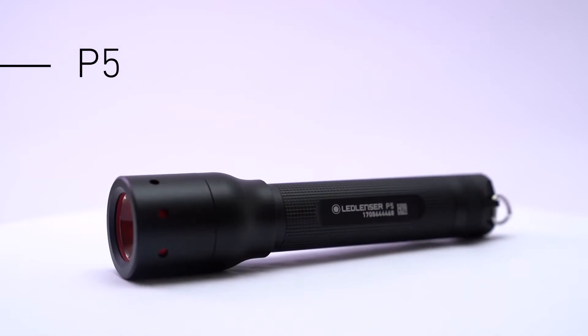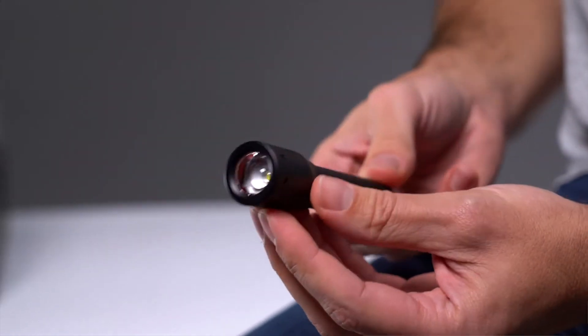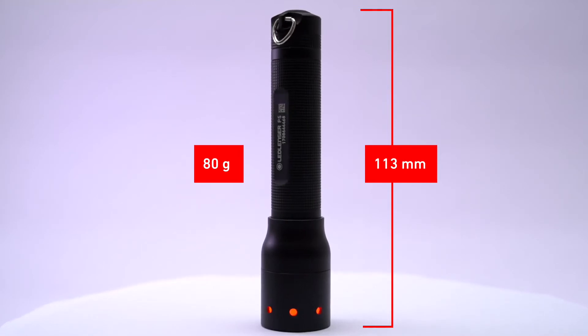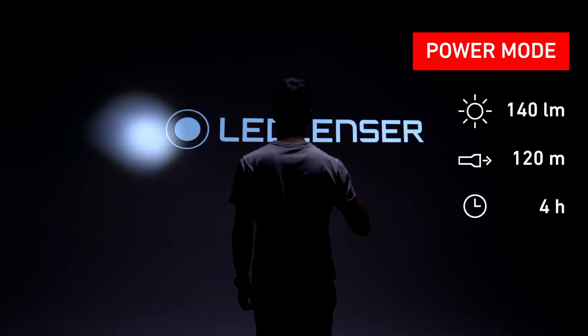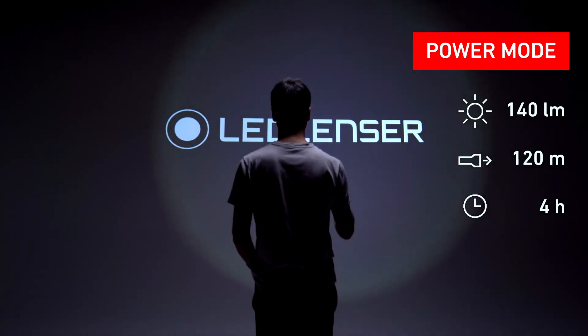The P5 is a tiny flashlight that packs a real punch. It makes it the ultimate flashlight for tucking into your pocket, bag, or glove compartment in your car. It only weighs 80 grams and it's just 113 millimeters long. It runs on one AA alkaline battery and is very easy to operate. It provides 140 lumens of bright white light with an amazing 120 meter range and four hours runtime.